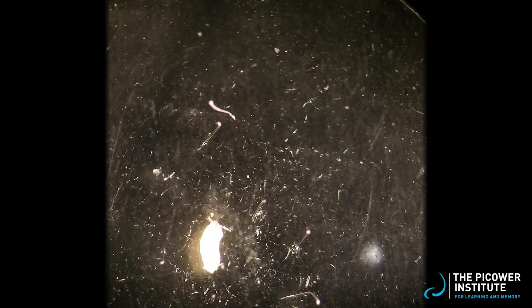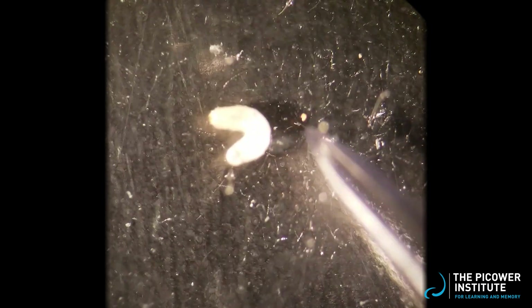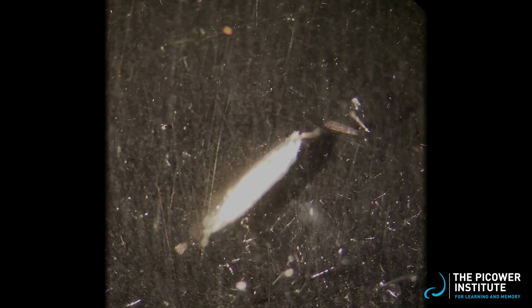Here, I am showing you a larval body wall preparation that will set us up for these sorts of experiments. We use larval stage animals here because they are easy to dissect in a way that exposes muscles with their corresponding NMJs.